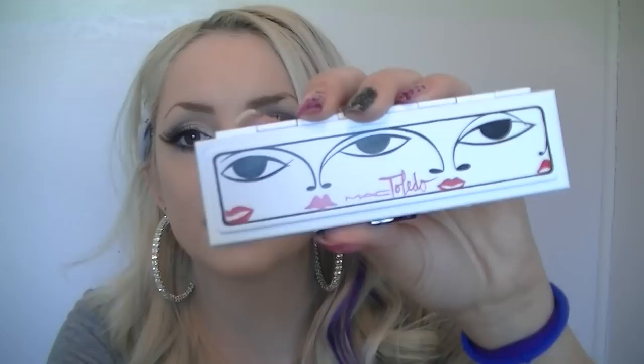Now we're going to move on to the MAC Toledo Collection. The packaging — I don't really know how I feel about it. I like the color scheme, like the red, white, and black, but I don't really like the faces and how they're all Picasso-style. I said, you know what, let's just get two or three items I'm going to use a lot. I got a palette from MAC and the packaging is so smooth — like it's almost buttery smooth. The packaging just looks like this and the inside looks like this.